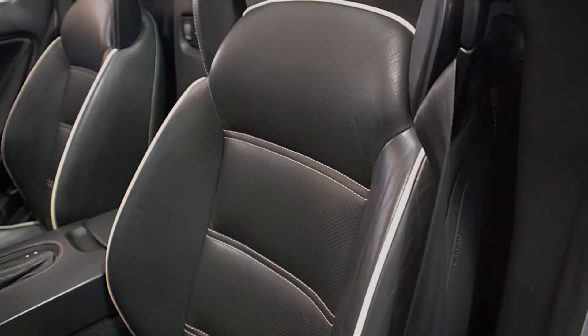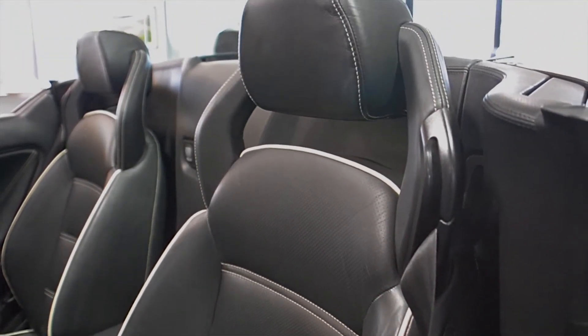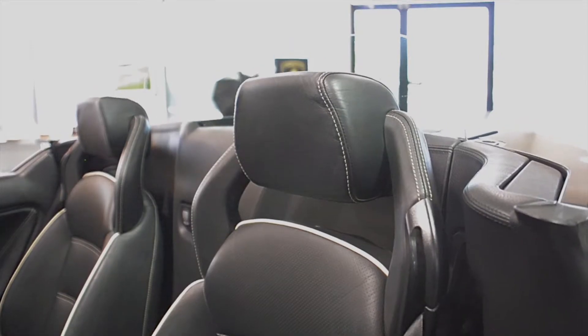This car is finished in a beautiful Grigio Thalasso exterior color and Nero Perseus full leather interior, along with carbon fiber trim and white contrast piping and stitching throughout.